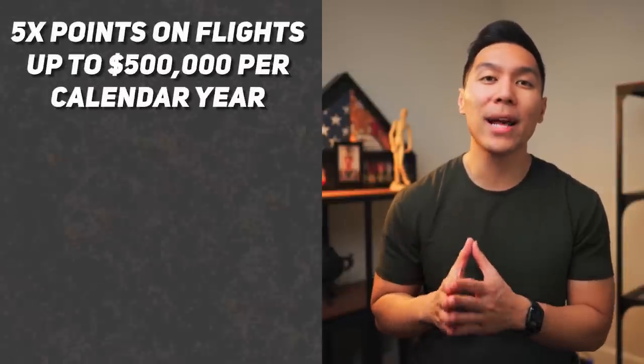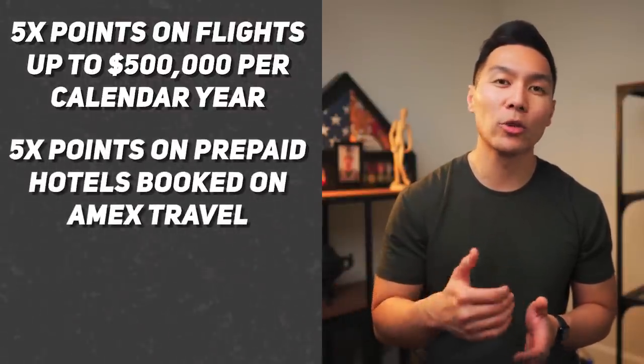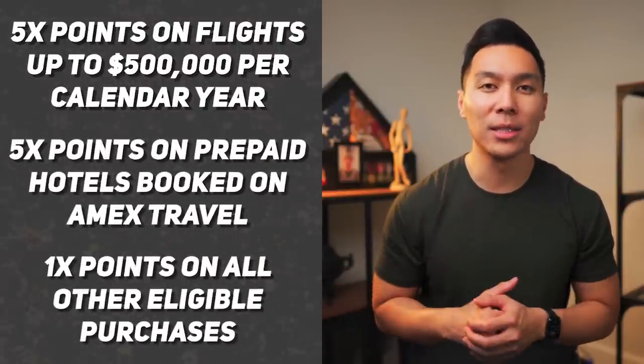Amex has some of the best lounges, but unfortunately you can no longer bring complimentary guests — they would have to pay or be added as authorized users. In terms of earning points, you earn 5x points on flights up to $500,000 per calendar year, 5x points on prepaid hotels through Amex Travel, and 1x points on all other eligible purchases. Membership reward points deliver maximum value when used towards travel, and if you transfer to travel partners, you can get anywhere between 2 to 3 cents per point. With such a high annual fee, you've got to make sure you use all the perks and benefits available to offset that fee.